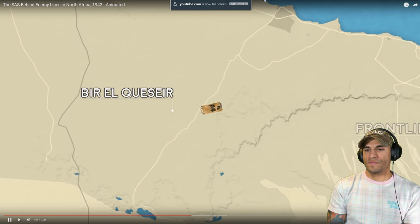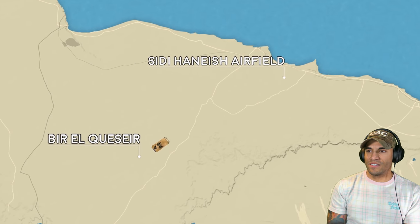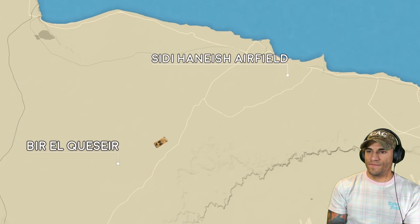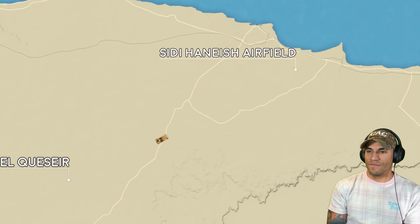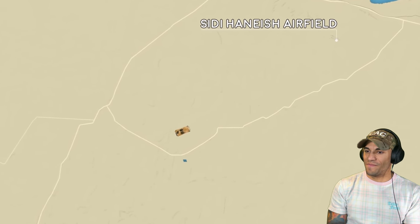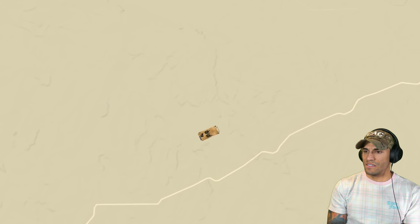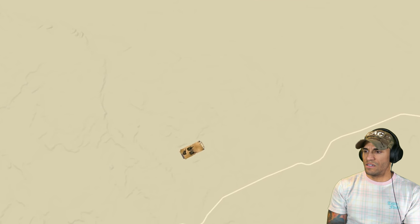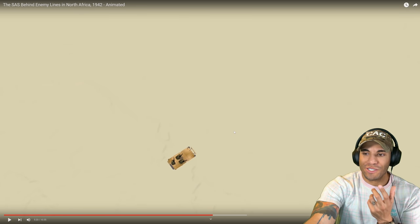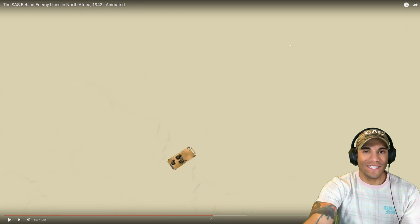Their target will be the Axis airfield at Sidi Hanais. As the sun begins to set on the evening of the 26th, the long column of LRDG and SAS vehicles move out into the desert along the beginning of a 50-mile voyage to their target. Eighteen Willys jeeps make up the primary strike force, with David Stirling leading the way through the shifting sands. Three of the eighteen jeeps are crewed not by Brits, but by Frenchmen. After hours of treacherous going, negotiating wadis, cliffs, sand dunes, and an abandoned battlefield - they're literally just going across the desert, not even using roads.